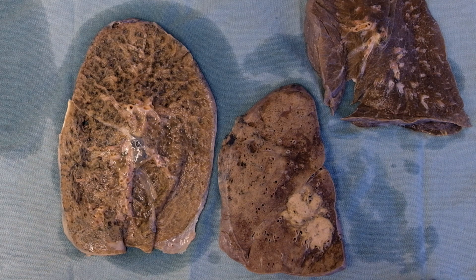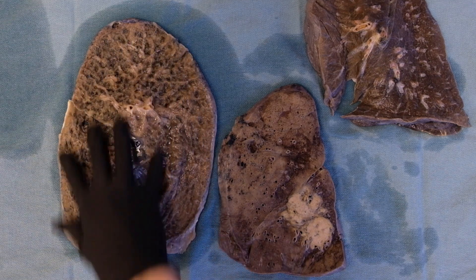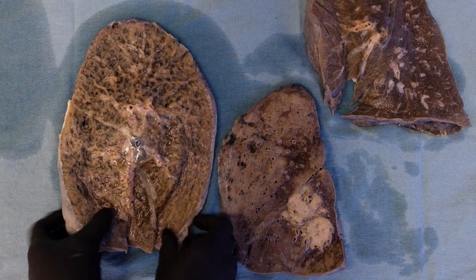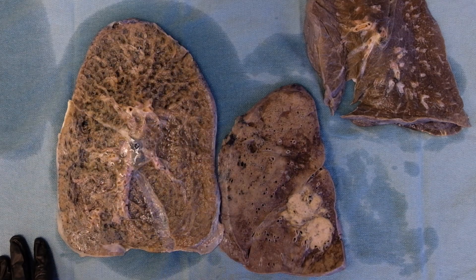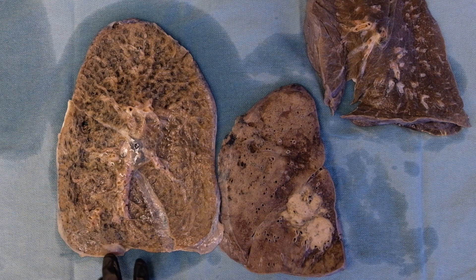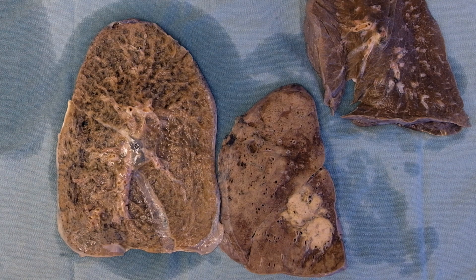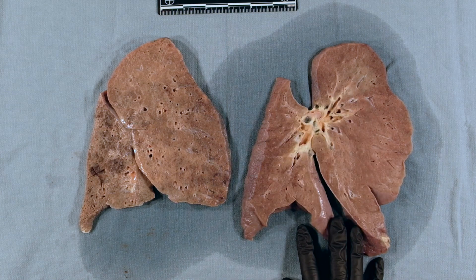One last thing that we want to think about when we're comparing our lung slices is whether we have a diffuse or localized process. On the left, you can see that we have a very diffuse process. If I pick it up, I can tell that the same thing is happening at the top as is happening at the bottom. Compare this to the next one, which has a much more localized process. We can also consider whether processes are dependent at the bottom of the lung or apical at the top. We're going to split our modules into diffuse and localized process, starting with diffuse.